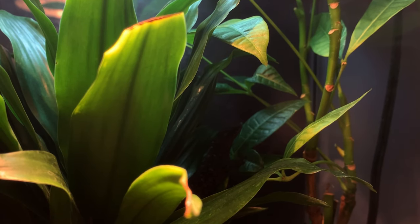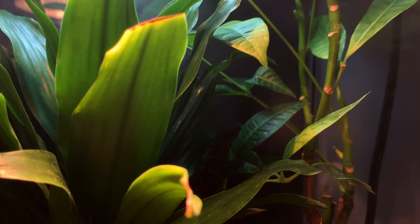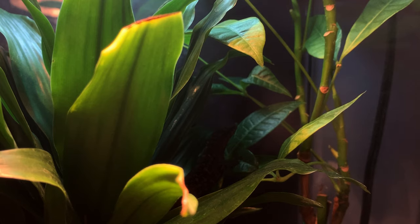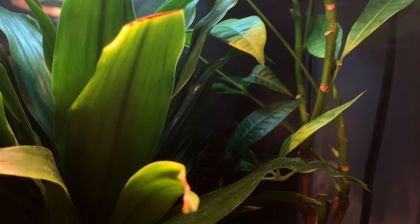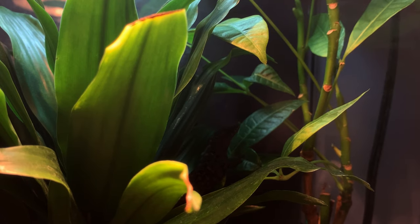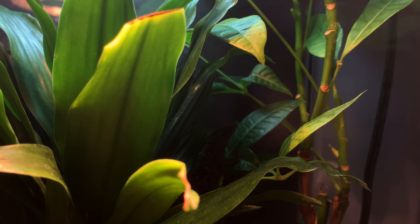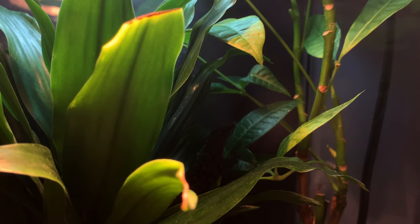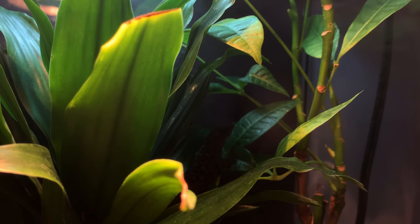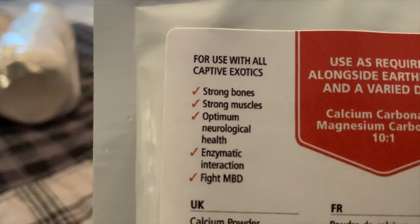As I was saying earlier, magnesium is actually a really important thing for reptiles that a lot of people don't talk about or even know much about. Basically, magnesium acts as a catalyst for calcium in the reptile's system — it guides the calcium to different parts of the body such as the brain, organs, and muscles. That's why the bag says it helps with neurological health.